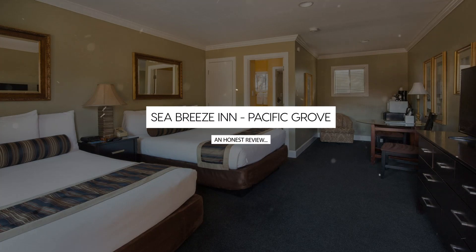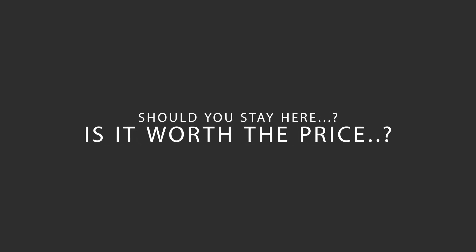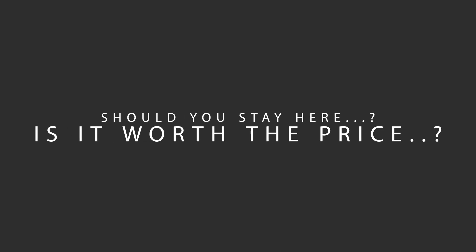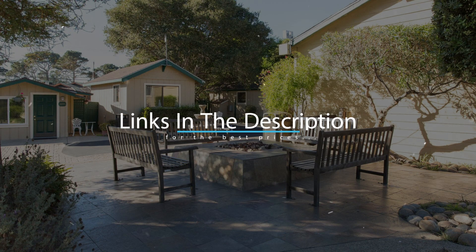Today, we're diving deep into a review of Seabreeze Inn, Pacific Grove Hotel, located in Pacific Grove, California. Let's find out if this hotel lives up to its reputation and if you should stay there. For booking a stay at the most ideal price, check out the link in the description.